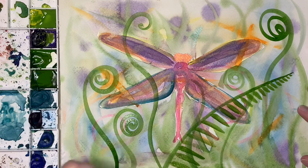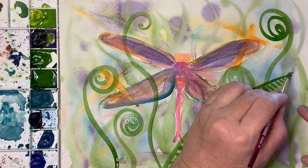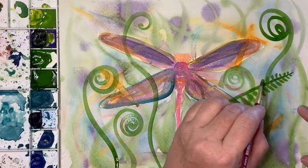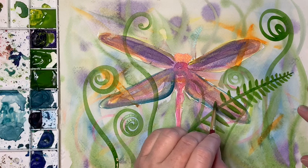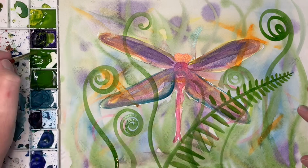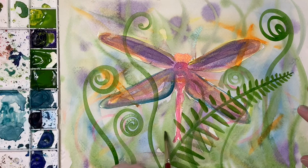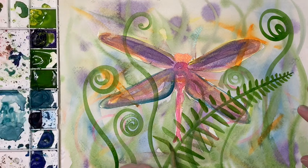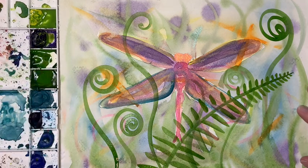I'm thinking spring - the fiddles in our garden come up fairly quickly. I'm working really lightly with the tip of my brush to make those. Being a lefty, this is a little more difficult on this side of the fiddle, but that doesn't matter. I'm doing this so you guys can see how I do it. Remember, it's not about perfection - it is about practice makes progress and brush control. If you want to learn brush control in a quick and easy way, watercolors are the way to do it.